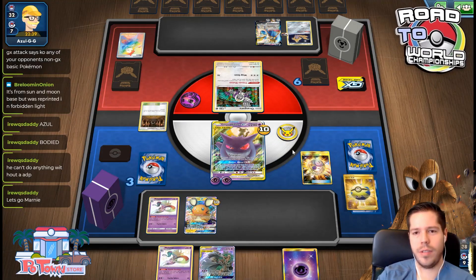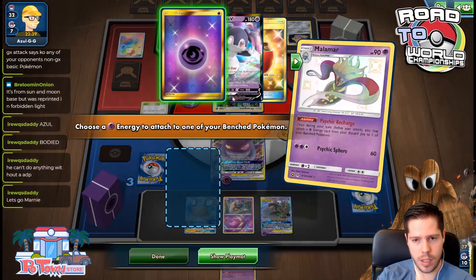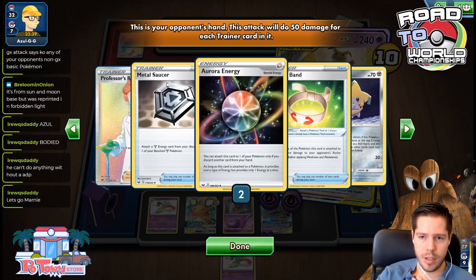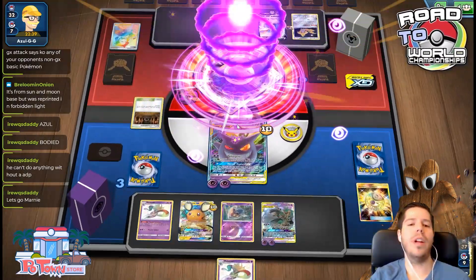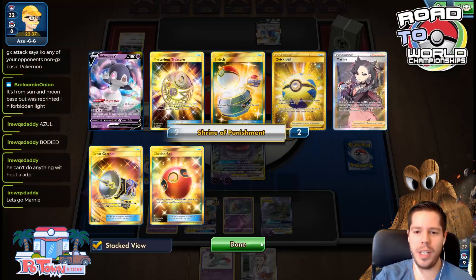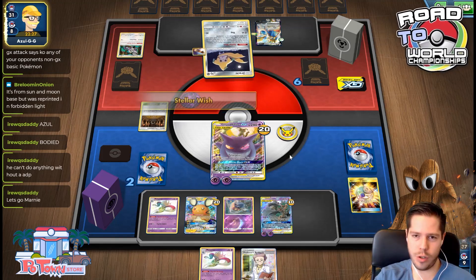I'll get rid of the Oranguru — fine. Search for another Inkay. Bench, attach, recharge. No stadiums, no supporters, no anything. Poltergeist reveals Research, Saucer, Vitality Band, Hala — four trainer cards with energy. I'm pretty sure my three prizes are Marnie, Magnolia, and something else. There was no way for me to get a good prize off that. Now I just need to find one Zeraora and I'm good. Another reason to go for the Trevenant play.